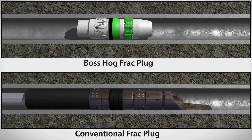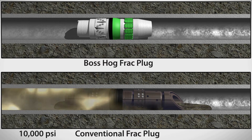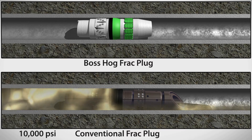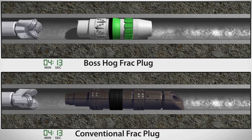Conventional plugs may gather debris as they are run and can land off-center before being set. Plugs with tungsten slips can damage casing, and problems with setting can allow proppant and fluid to travel to lower zones.